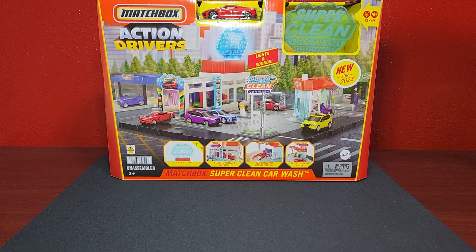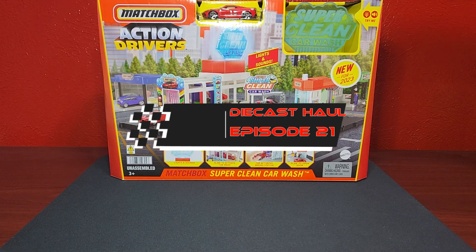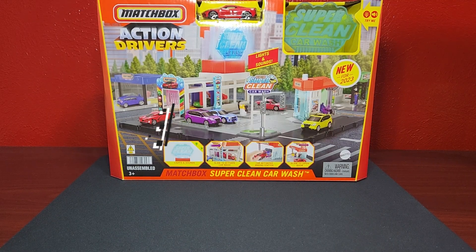Welcome everybody, glad you can join us today. Level in Diecast bringing you diecast haul episode number 21. I think it's safe to say that there might be some light at the end of the tunnel at retail, because we do have some new 2023 stuff. Kicking it off right in the back there — that is the newest Action Drivers, the Super Clean Car Wash.